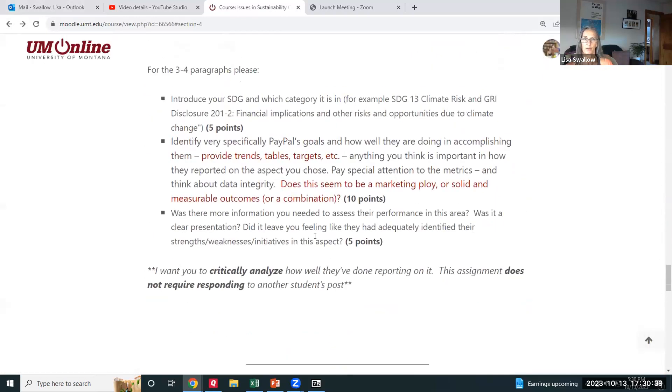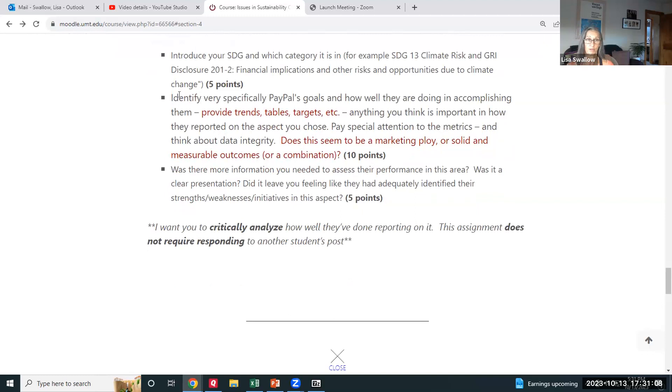The assignment requires you to write about it: introduce your SDG, accurately and thoroughly covering which category it's in. Then find it in the PayPal report using the table of contents, and assess how well they accomplished sharing that data. Did they give trends, tables, targets? What are the KPIs? Is there data integrity? Does it seem like a marketing ploy or is it solid and measurable? Tell me how well you think they did in accumulating and transmitting the data, and what more you would have liked to see.